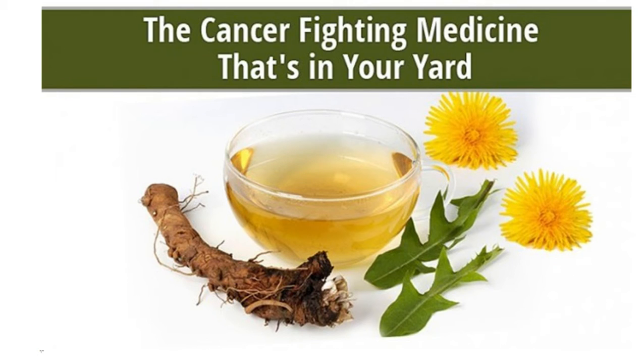I appreciate you joining, I hope you are doing well. Dandelion root kills cancer cells in lab tests. The roots, leaves, and flowers of the dandelion plant are a potent and healthy herbal medicine, although folks might think those yellow dots popping up in their landscape are just nuisance weeds.